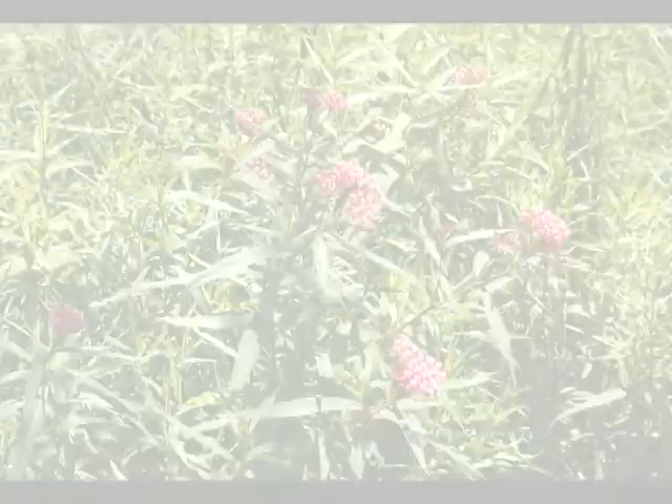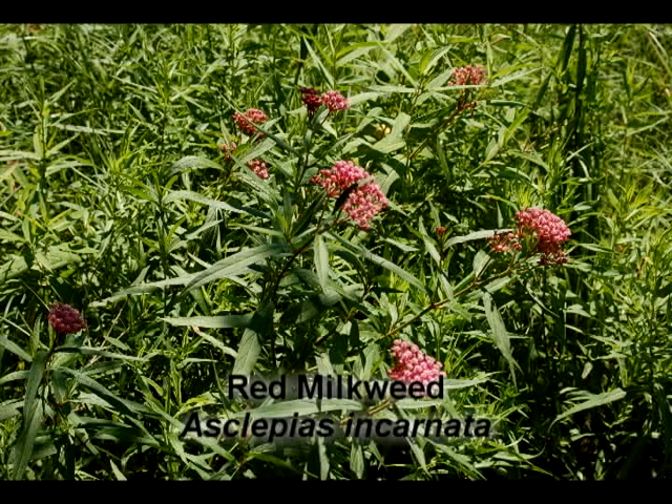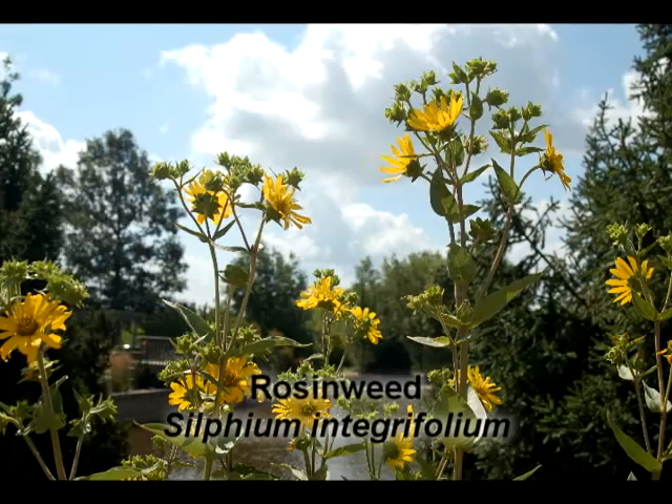To mimic the more natural look we saw at the Monarch Trail, try massing red milkweed in a large open area with rosinweed, ironweed, fireworks goldenrod, and hoary vervain. Include some little bluestem grass for texture.